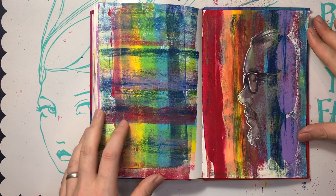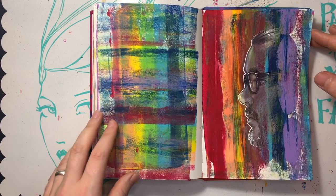Pride Month — I just did a self-portrait, because obviously.